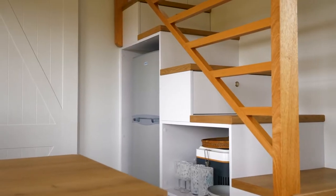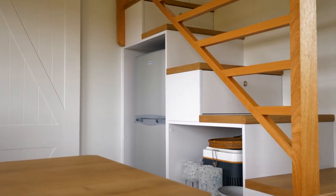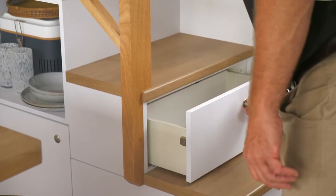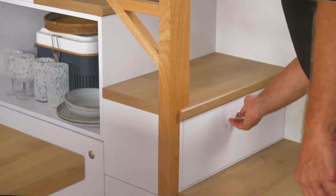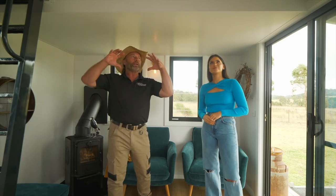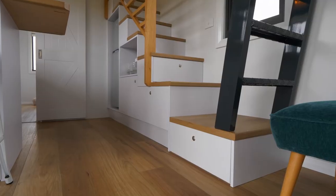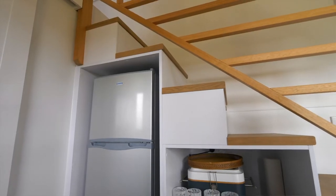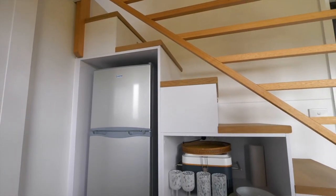Everywhere there could be a void area, we try to put in drawers — press-button drawers as you walk up the stairs. There's storage everywhere in the tiny home because we don't want to waste space. We're limited in the building envelope, so it's about maximizing the space so you can fit as much in as possible, but make it convenient to use as well.